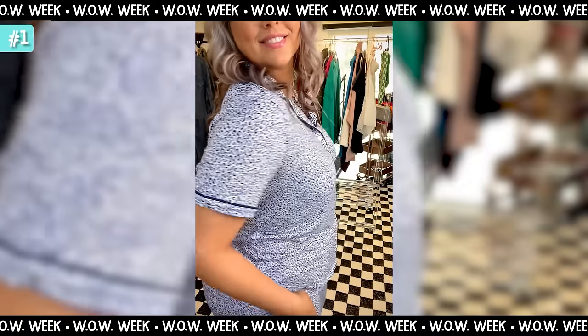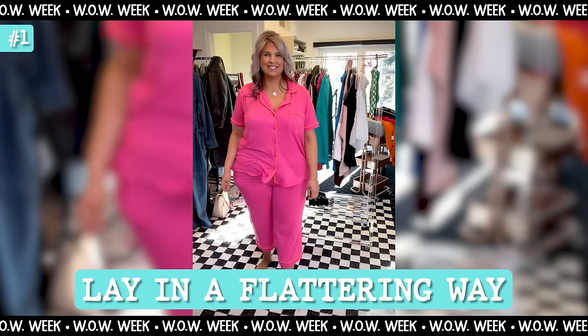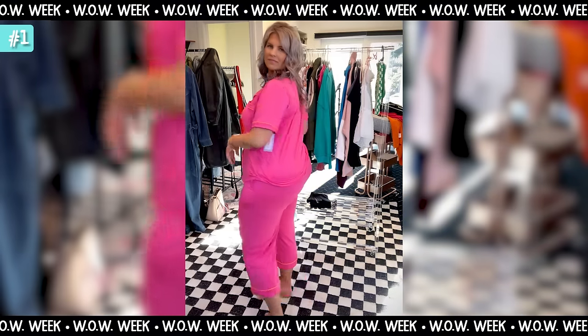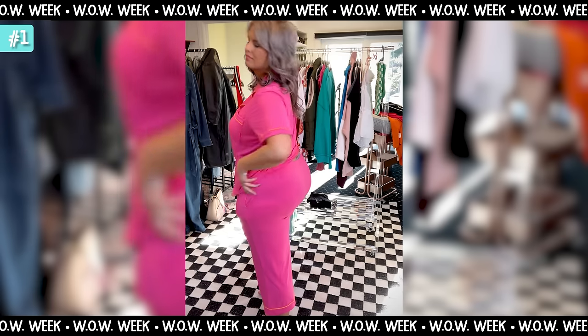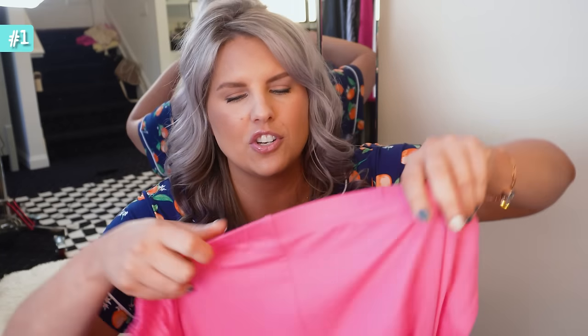It is butter soft and oddly flattering — not that pajamas need to be flattering, but they just lay in a flattering way. My favorite of these is probably the black, just because it's the most classic. In the pink version you can see through to the booty just a little bit, which I'm personally fine with, but you don't really get that with the other two darker colors.